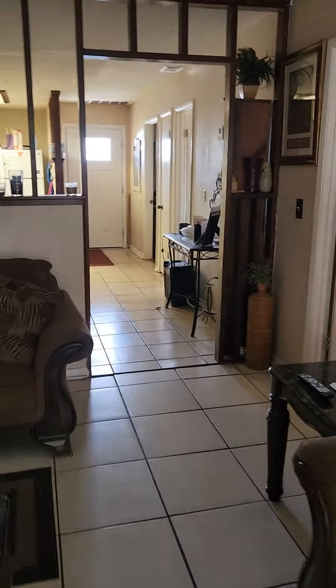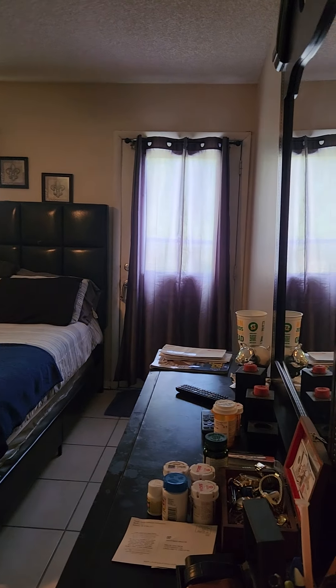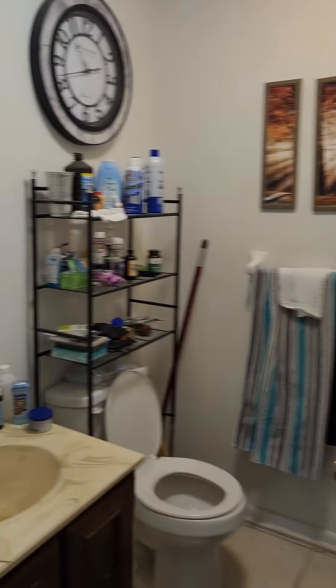Coming back through the living area into the master bedroom. This one's a pretty good sized room, significantly larger than the other one. It does have a private door there out the back, as well as another bathroom in here.